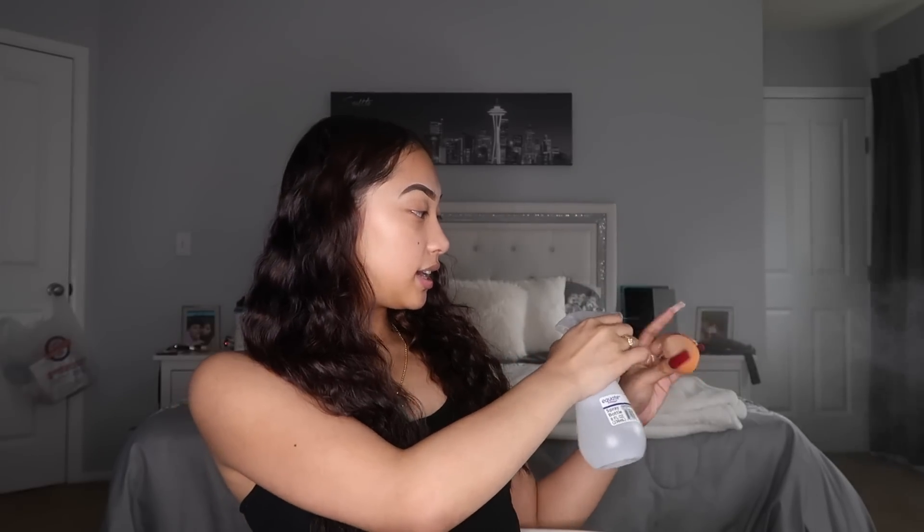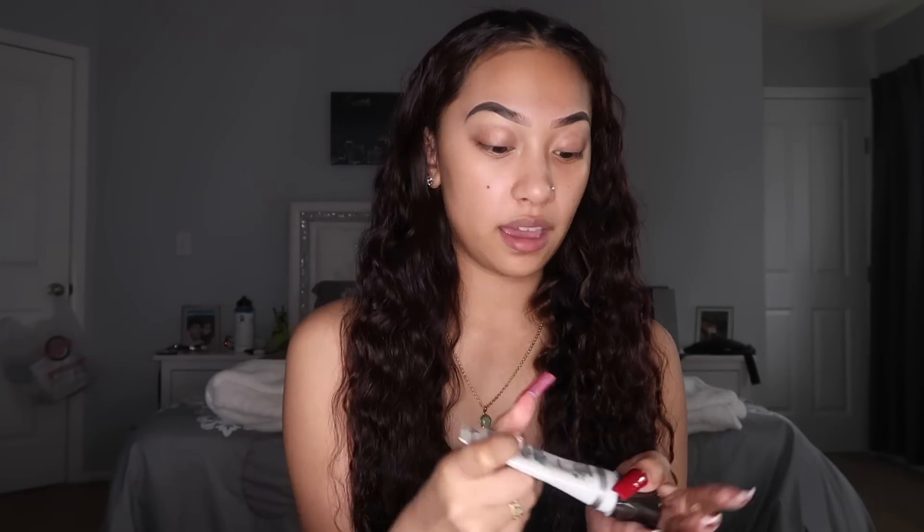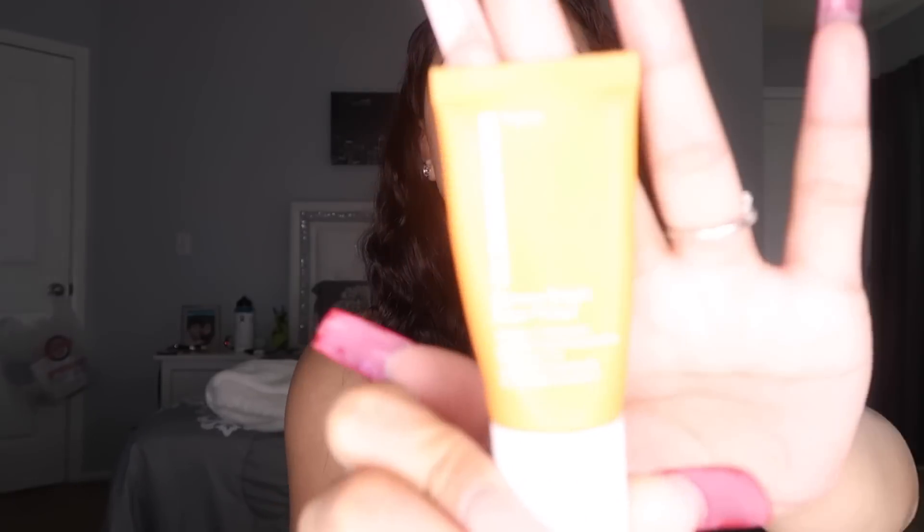Now we're going to prime. Before I prime, I always get my Beauty Blender damp. This is the Real Techniques Beauty Blender. I go ahead and damp it as much as I can with a water spray bottle — to the point where it's soaking wet. Having your Beauty Blender damp really makes a difference; when you don't have it damp, your makeup is really patchy. When you have it damp, it's really nice and smooth. The primer I use is the Cover FX Blurring Primer. I put this all over my face — I don't put it on my forehead because I barely put makeup there. I also use a second primer: the Olay Skin Banana Bright Face Primer with Vitamin C. I put just a little bit of this on — not too much.